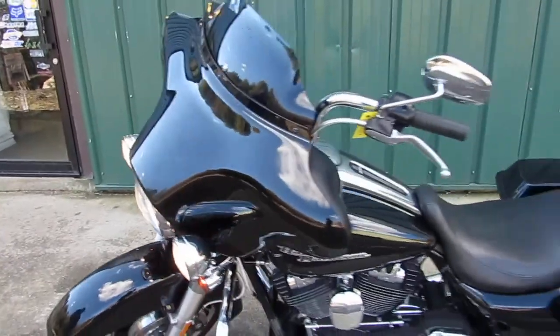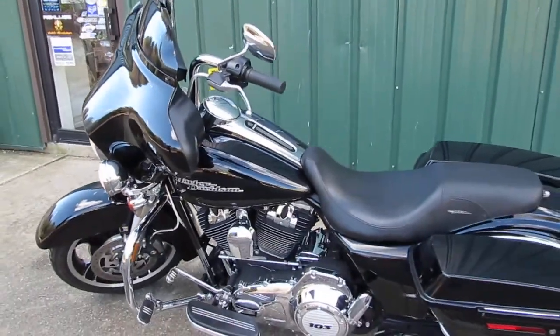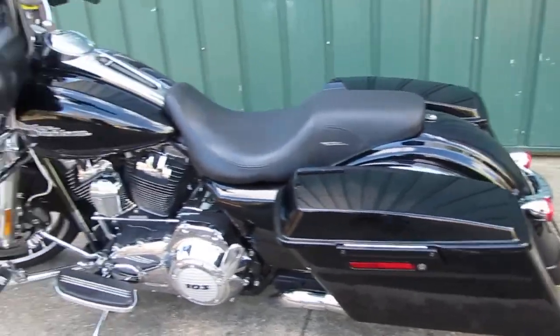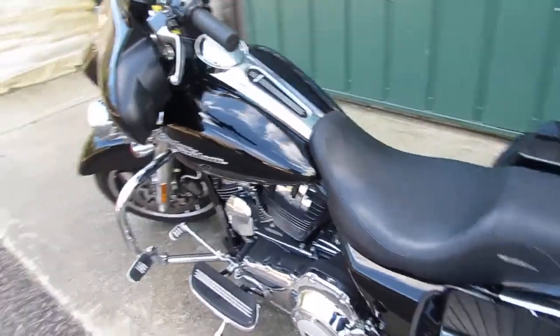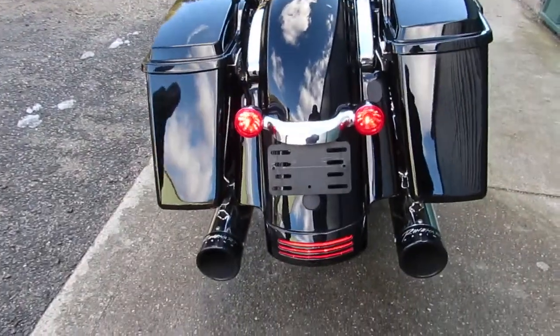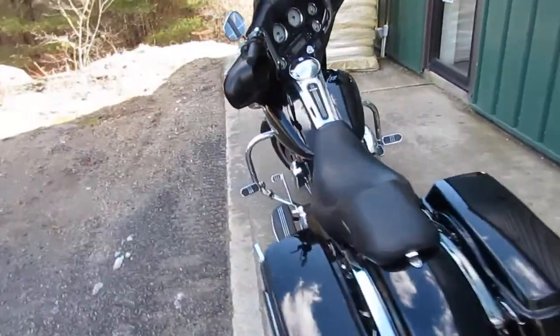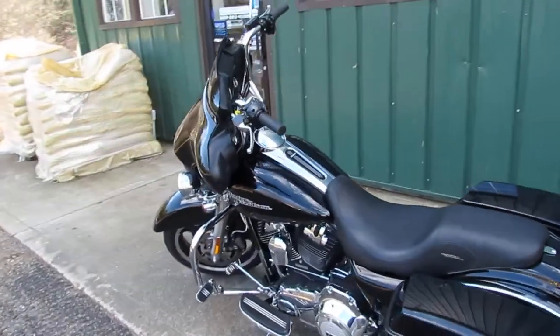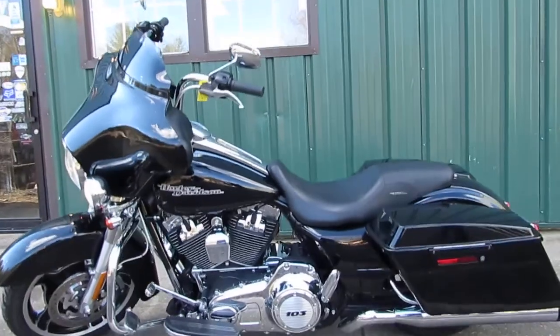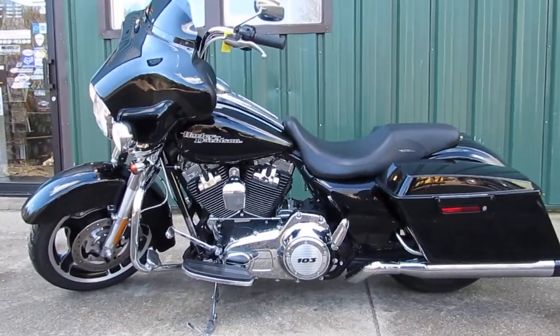You can also check out all of our other pre-owned inventory. We have several Street Glides in stock ready to go. Spring is right around the corner — let us put you on a bike today. We've got excellent pricing and good finance plans. Superfly Motorsports, 838 North Main Street, Thomaston, Connecticut, 860-283-4100. Thank you and have a great day.